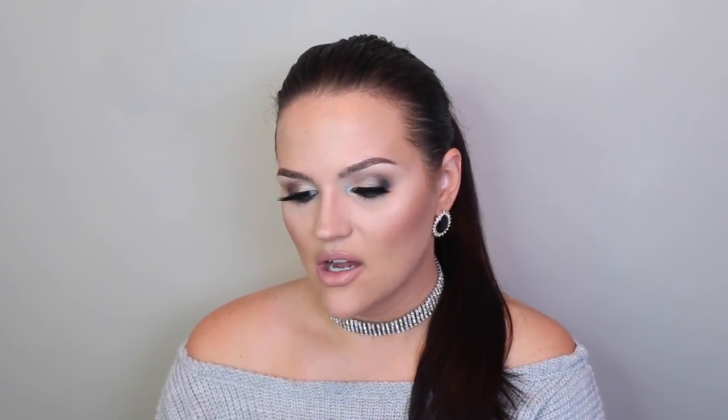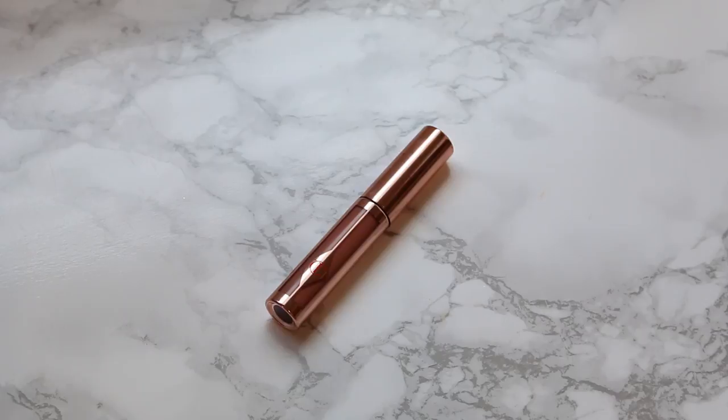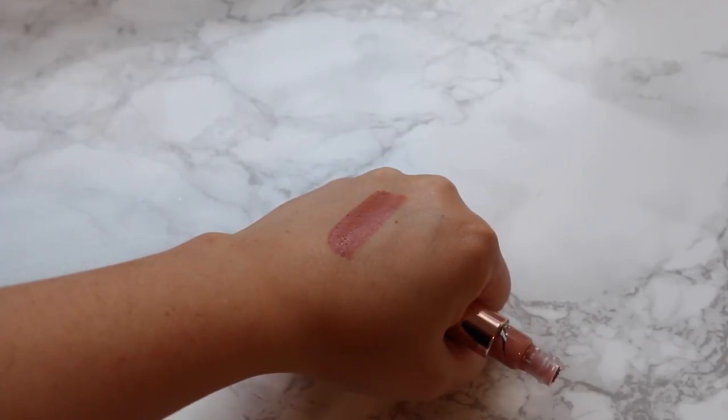I also tried one of Charlotte Tilbury's matte contour liquid lipsticks. I picked up the shade Charlotte Darling to try the formula. The packaging is really pretty — you can see the color through the tube. It's another nude shade, a little darker with a bit more pink to it. The formula is a whip consistency and it's very comfortable on the lips. I really liked it and want to check out more shades.